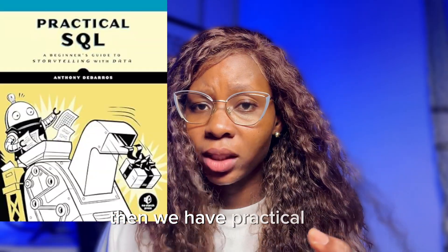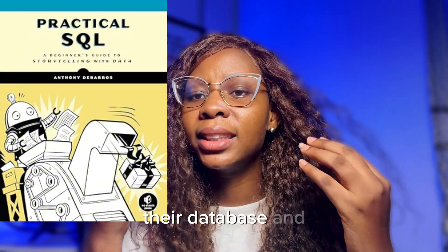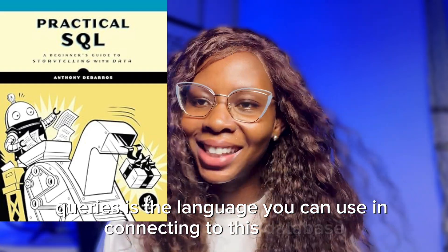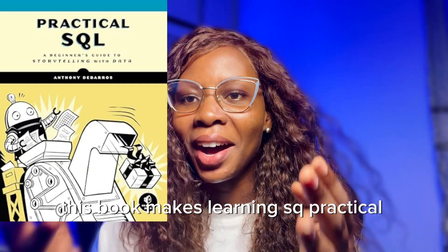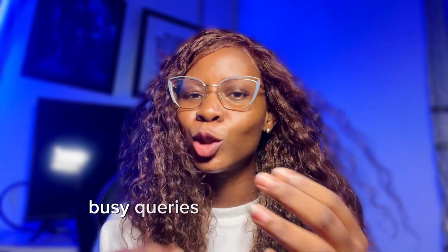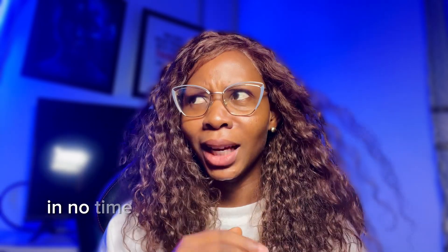Then we have Practical SQL. SQL is a game changer for data analysts because companies store their data in databases, and queries are the language you use to connect to those databases. This book makes learning SQL practical and beginner-friendly — you will go from writing basic queries to advanced data manipulation techniques in no time.